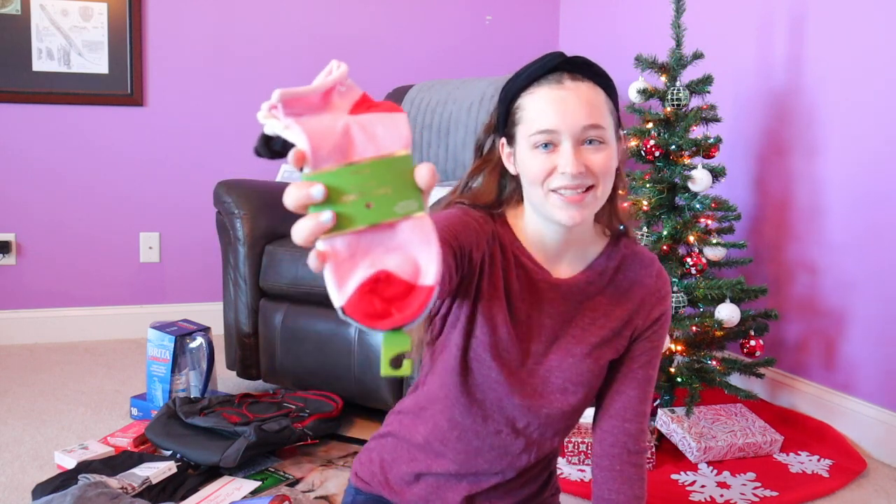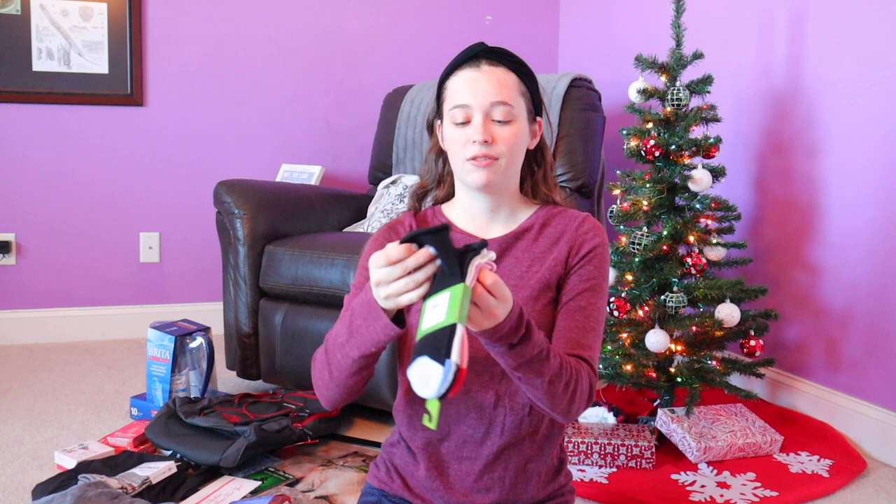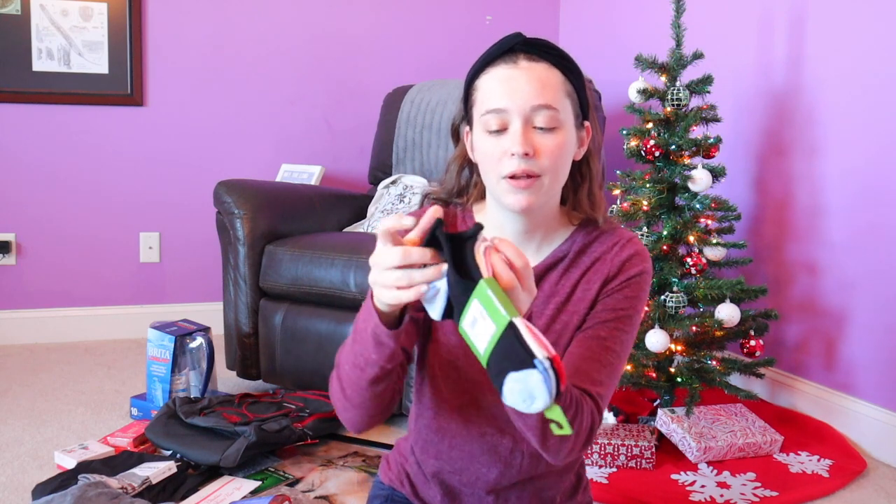We always open a gift on Christmas Eve, and I got these Kate Spade socks — thanks, Mom. They're a pack of three: a black one with blue, a white one, and a pink one. I am the queen of losing socks. You put them in the dryer and you come out with four less, all mismatched. So I've kind of given up on my sock journey.